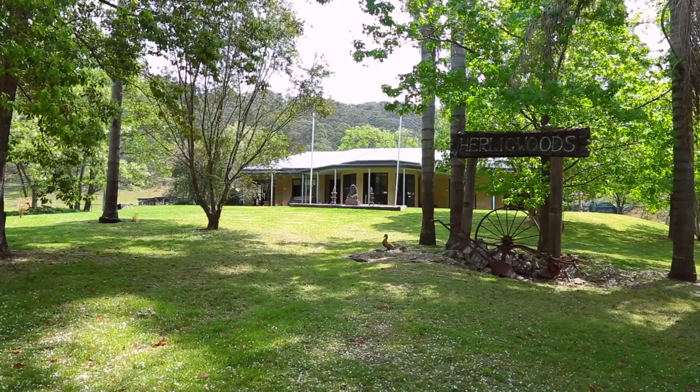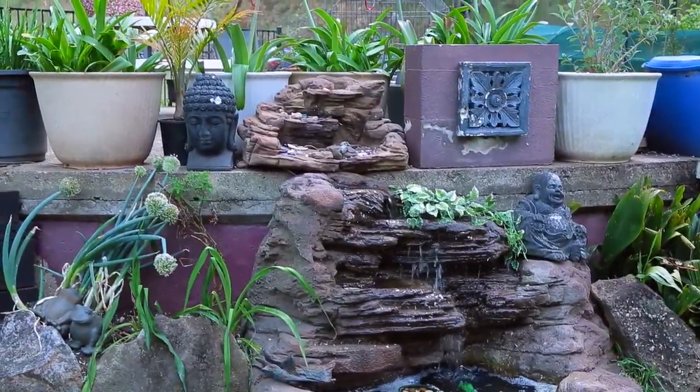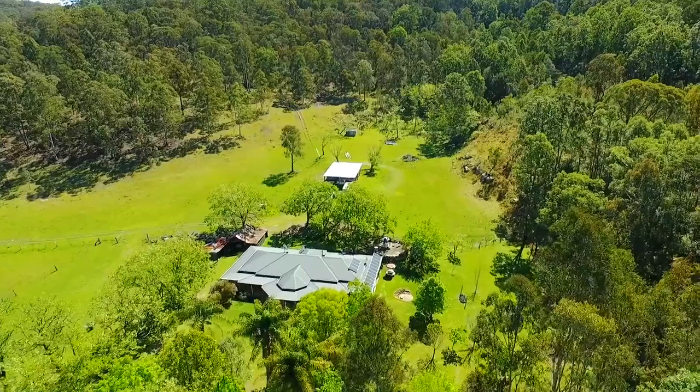You will never run out of water because there's a 250,000-litre in-ground concrete water tank and a large dam. Two sheds provide ample storage and work room for the handyman, and there are also stockyards for livestock.